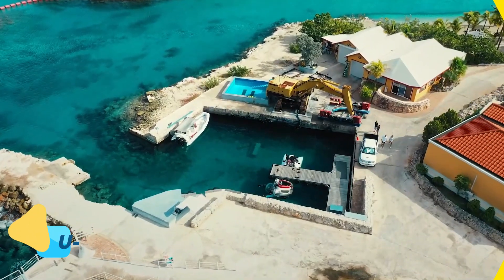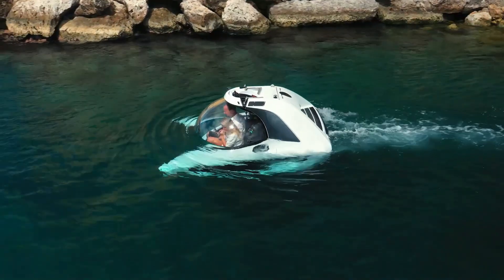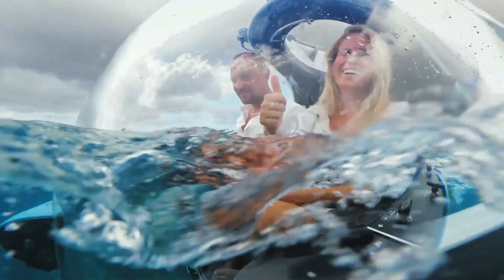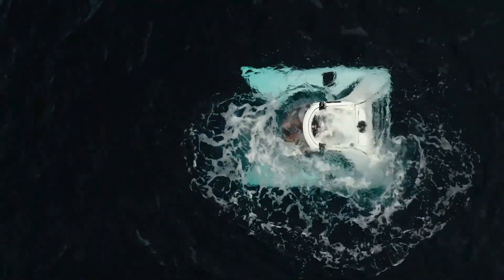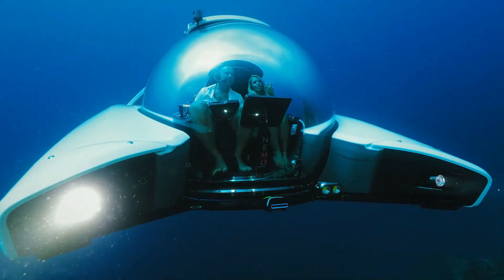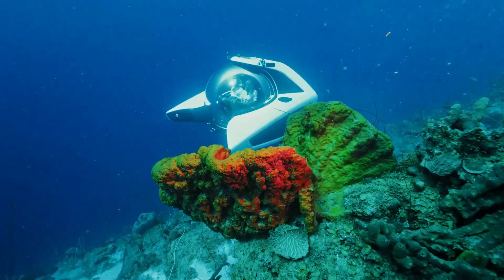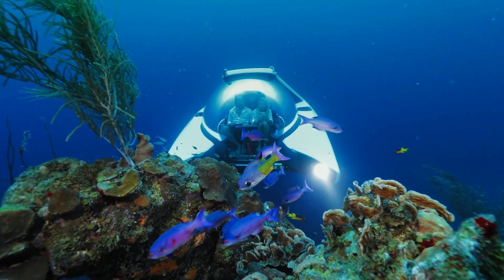The U-Boat Works Nemo is one of the most compact and luxurious personal submarines available today, designed to bring deep-sea exploration into the hands of private owners. With a depth capability of up to 330 feet, this submersible offers an unobstructed 360-degree view of the underwater world through its transparent acrylic dome. Unlike bulky commercial submarines, the Nemo is lightweight and small enough to be transported on a yacht, making it an ideal addition for marine enthusiasts.